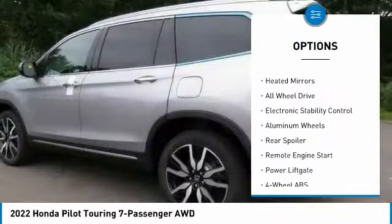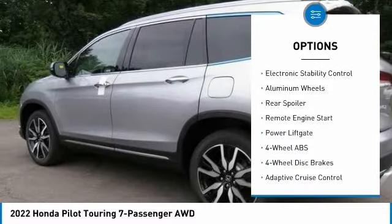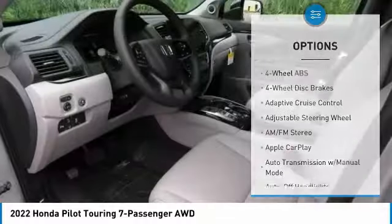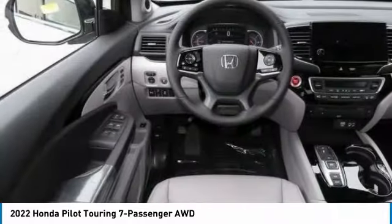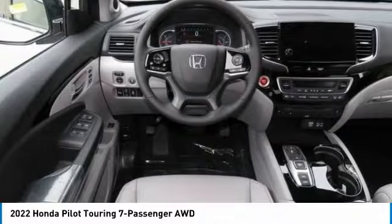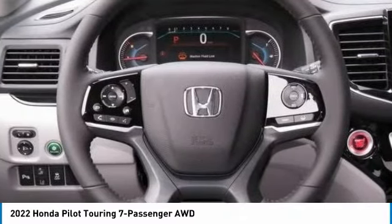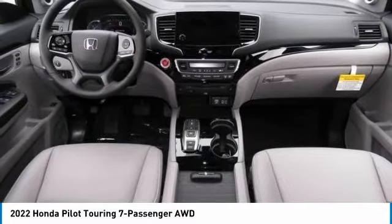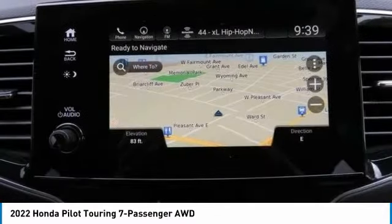blind spot monitor, sunroof, heated mirrors, all-wheel drive, electronic stability control, aluminum wheels, rear spoiler, remote engine start, power liftgate. Take this vehicle for a spin and see why so many shoppers are now proud owners.